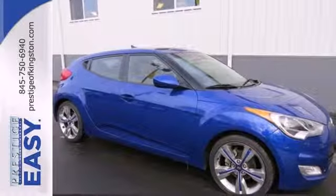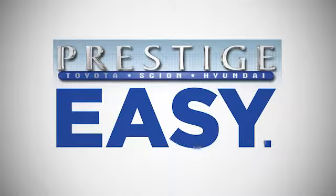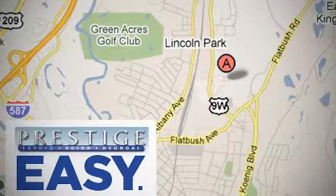Start creating memories as you travel and come in for a test drive today. At Prestige, we have the widest selection of new and pre-owned vehicles in the Kingston area. We're conveniently located at 756 East Chester Street Bypass in Kingston, New York.